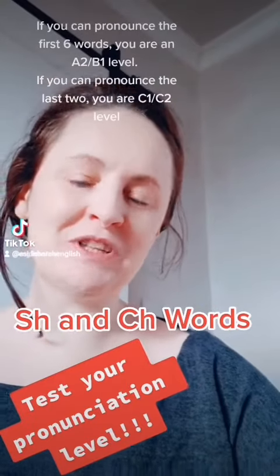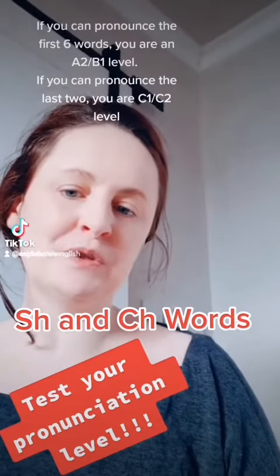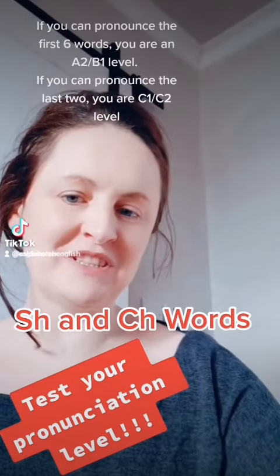Test your pronunciation level with SH and CH words. If you can pronounce the following words correctly, you're between an A2 and a B1 level. Wait till the end for the C1 to C2 level pronunciation.